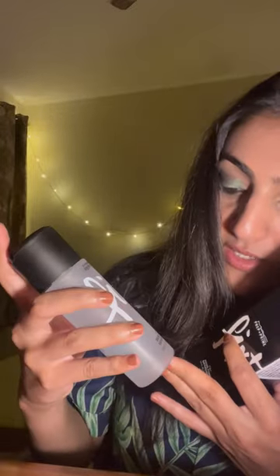The first thing we ordered is MAC Prep Plus Prime Fix Plus. This retails for 2,150 rupees and it's a soothing moisture mist that refreshes the skin and finishes makeup. From inside, the product looks like this. The quantity is 100ml and I'm excited to try this.